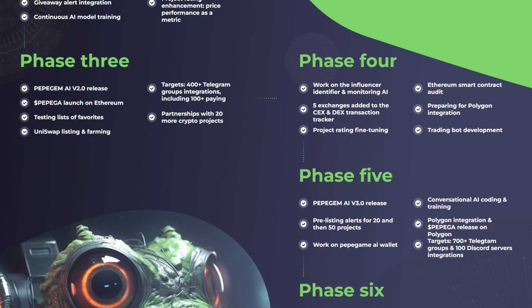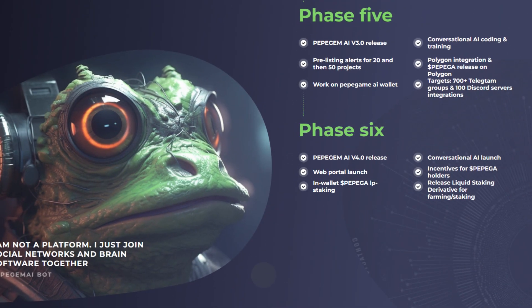The 5th phase will include the Pepe Gem AI V3 release, conversational AI coding and training, pre-listing alerts, work on the Pepe Gem AI wallet, and targeting 700 plus Telegram groups. The 6th and final phase will have the Pepe Gem AI V4 release, conversational AI launch, web portal launch, incentives for PPGA holders, in-wallet PPGA LP staking, and release of liquid staking.